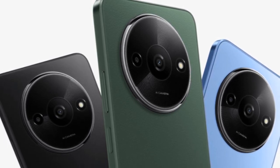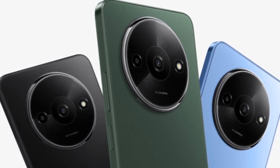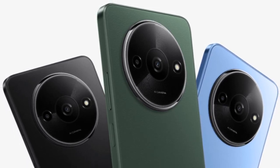Cameras: Rear camera — primary sensor 8MP, secondary sensor 0.08MP. Front camera — 5MP.